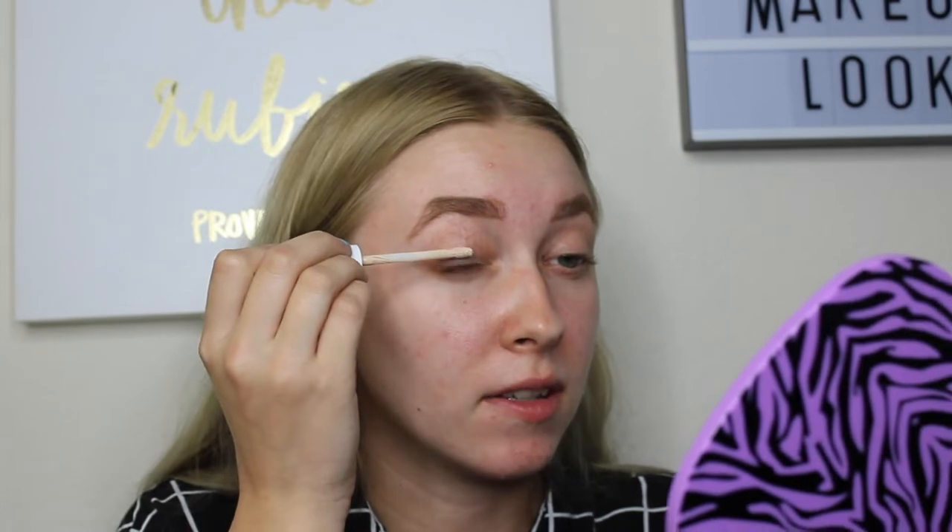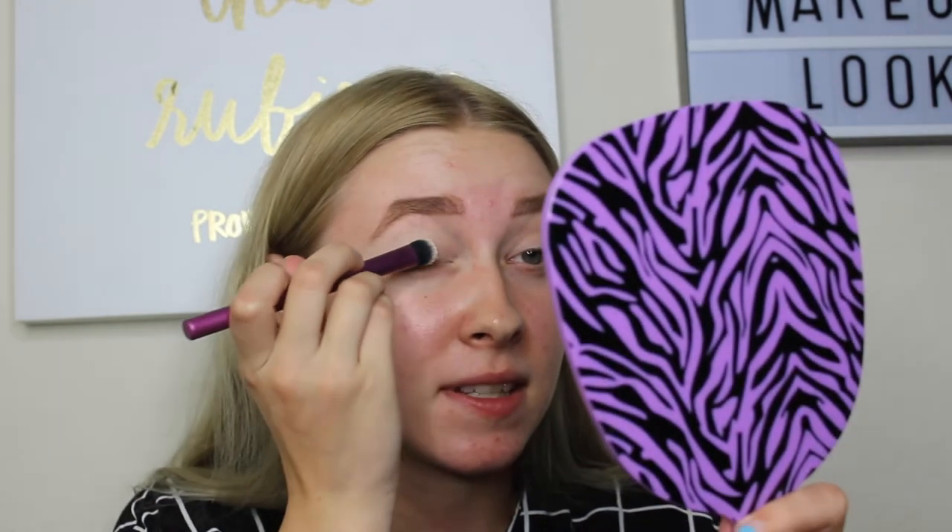I did my brows off camera — same brow routine as normal, so if you want to see a brow tutorial just ask. We're going to do the eyes first because we're going to use a little bit of glitter and I don't want that to get all over my face. First I'm going to prime my eyelids using the Ready Set Gorgeous Concealer by CoverGirl, and then blend it out. To set that concealer I'm going to use the Ofra Pressed Powder with my Real Techniques Instapop Shade Brush.